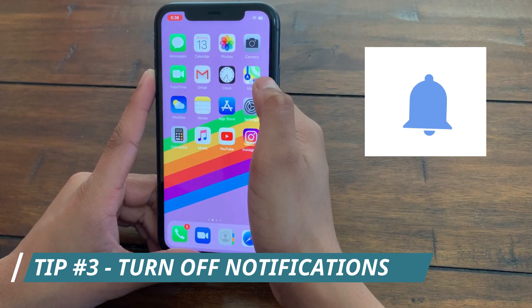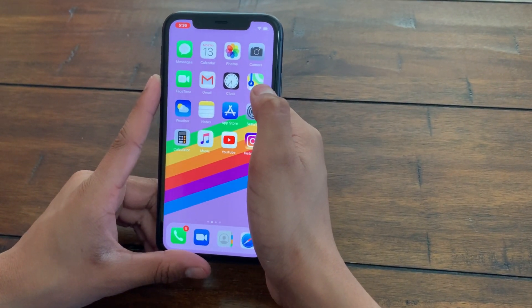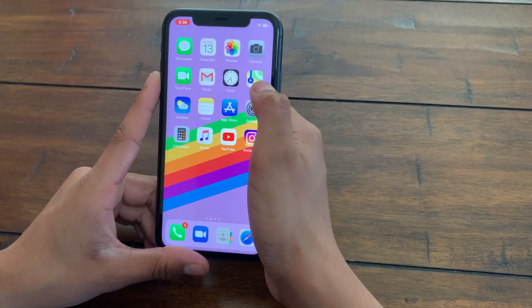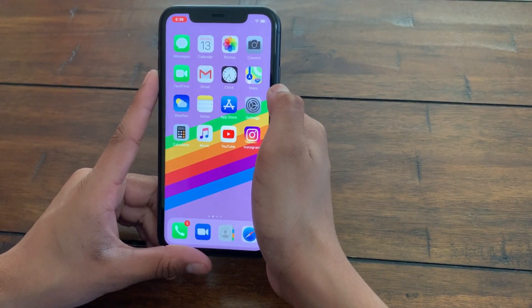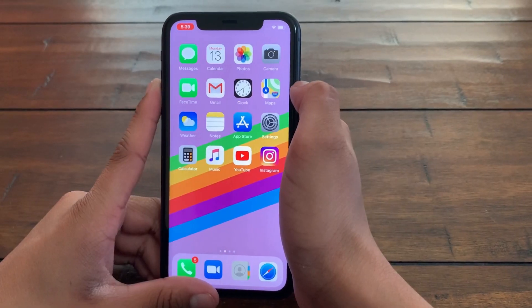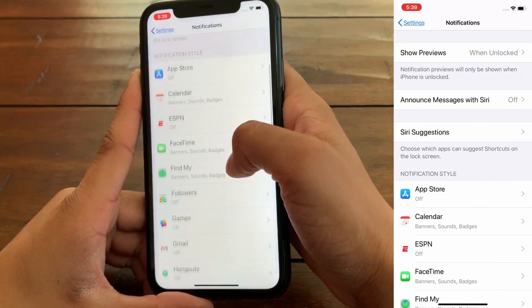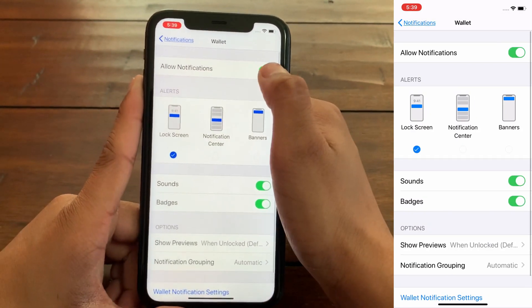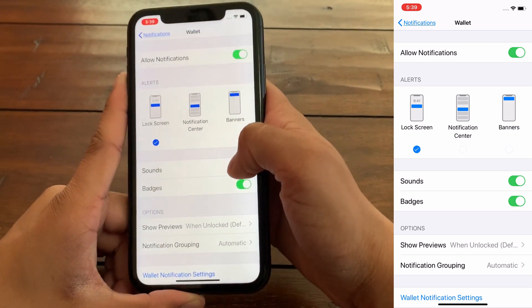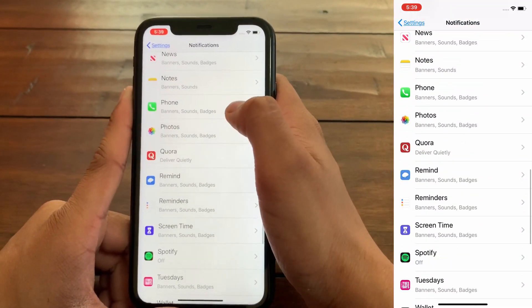The next tip: if you have an application which you do not need to be alerted about, notifications can be helpful for certain apps such as Messages, but are unneeded for apps you rarely use. Notifications require the application to be constantly running in the background to check for new alerts, and this is not needed for apps you rarely use. Go to Settings, click on Notifications, and you can see all apps with notifications on or off. Turn off notifications entirely for apps you rarely use — you can also turn off sounds specifically.